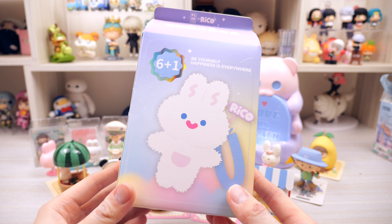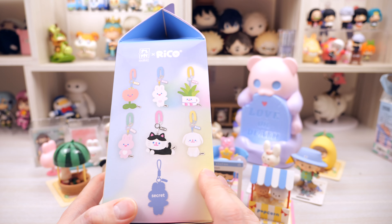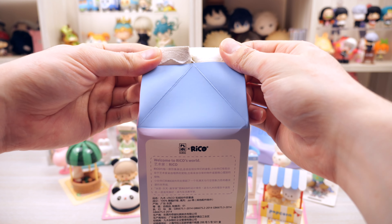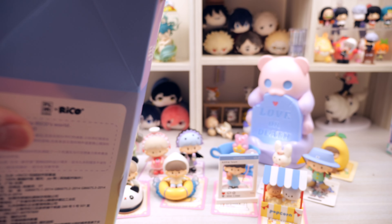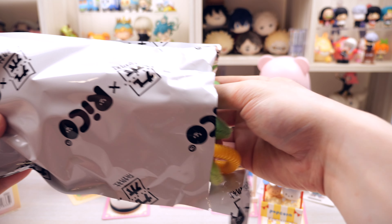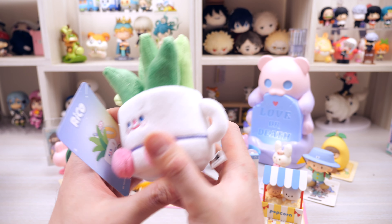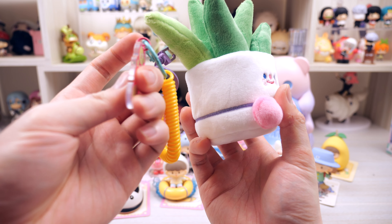Now we just have one last one — the giant Riko plush figure, which was part of the extra gift bag. I would prefer the secret one or the two bunnies or the cat. We just open it like a milk carton. We got one that says 'be yourself and happiness is everywhere' — it's like a succulent plush. It's very colorful, look at the face it's so cute. It comes with a super colorful chain and the Riko part is made out of acrylic, which is really cool.